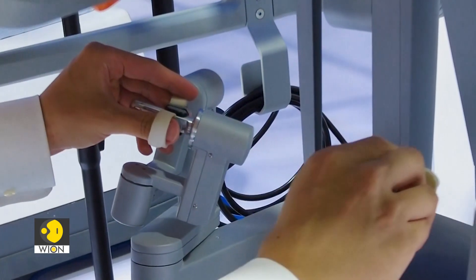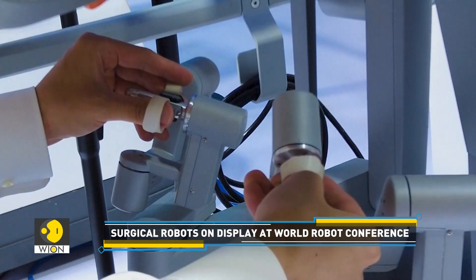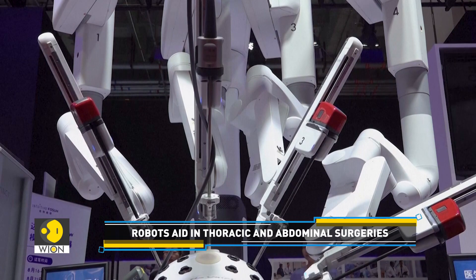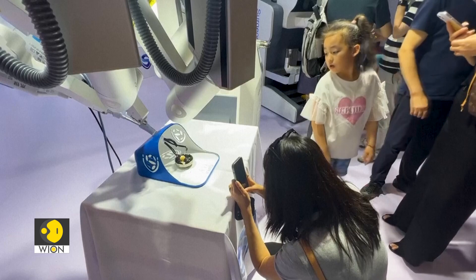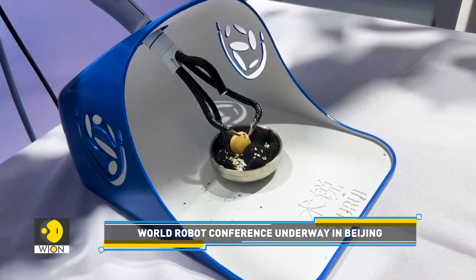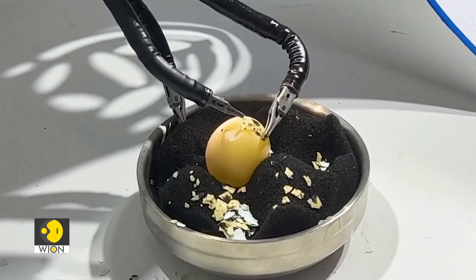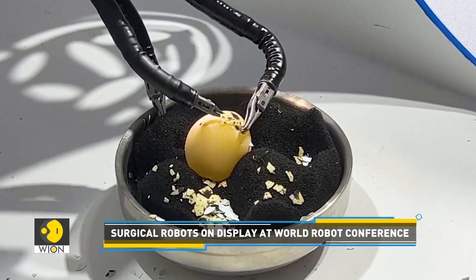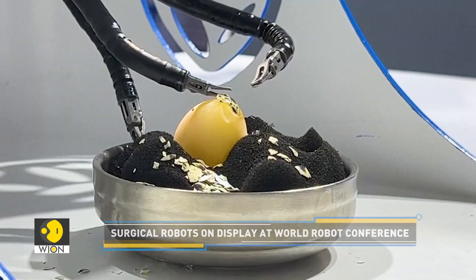The conference also has a range of surgical robots on display, like the DaVinci surgical robot, which is used in thoracic and abdominal surgeries. Look at this surgical robot — like a human being's hand, it can be seen peeling the shell of a raw quail egg with the egg body intact. This machine has been used in the medical industry and can perform fine movements such as peeling, cutting, and stitching in the human body.